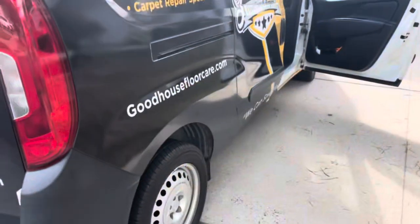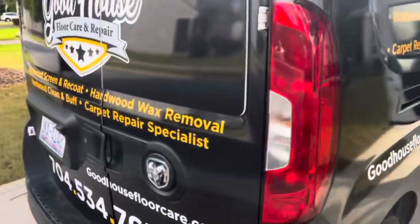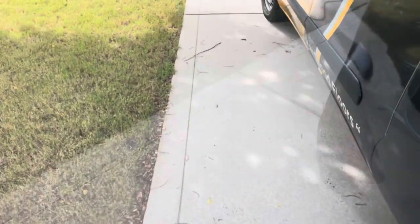This is due to pet damage. This puppy here had dug this up and made some damage in the carpet. I'm here to make it look like it never even happened, so let me take you guys inside and show you what I'm up against. We've got some pet damage here.